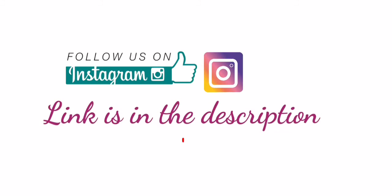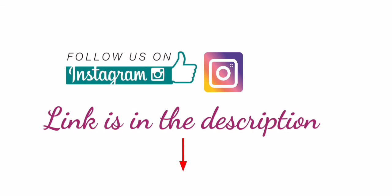Follow me on Instagram for more English tips. If you love this video, subscribe to my channel and press the bell icon. And watch these videos — animal vocabulary and phrasal verbs of food and drink. See you in the next video.